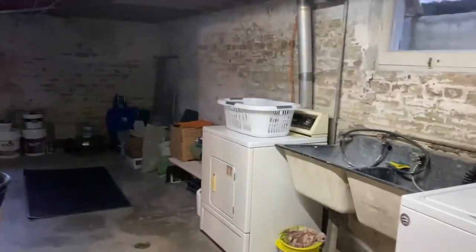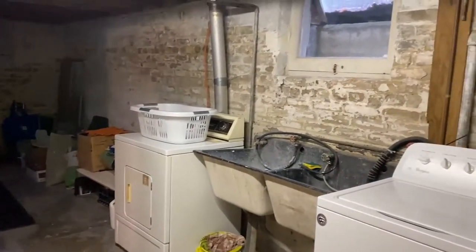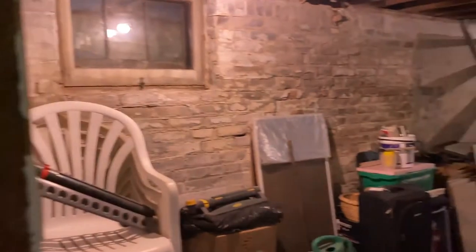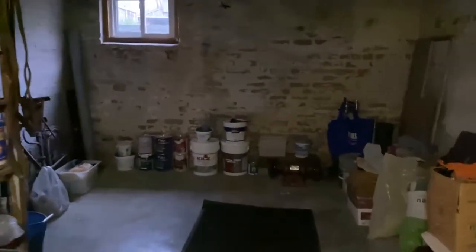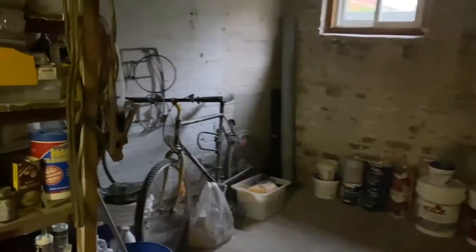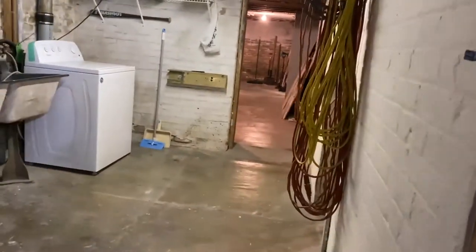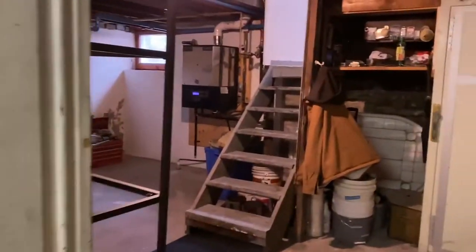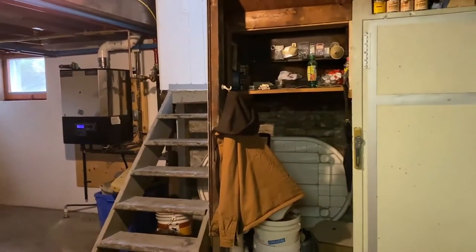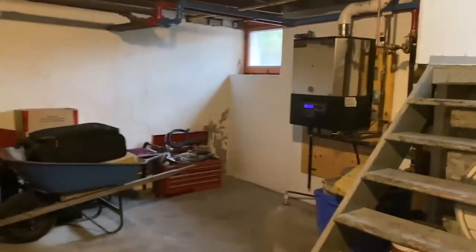The laundry room could be a great kitchen. There's lots of room for storage. And there's the other entrance — the other stairwell goes all the way to the third floor.